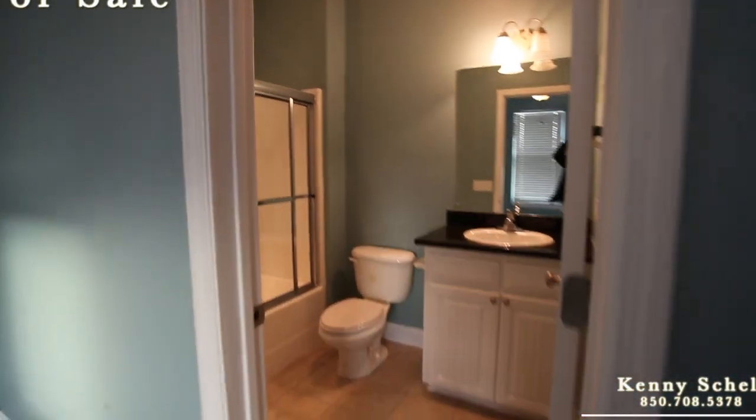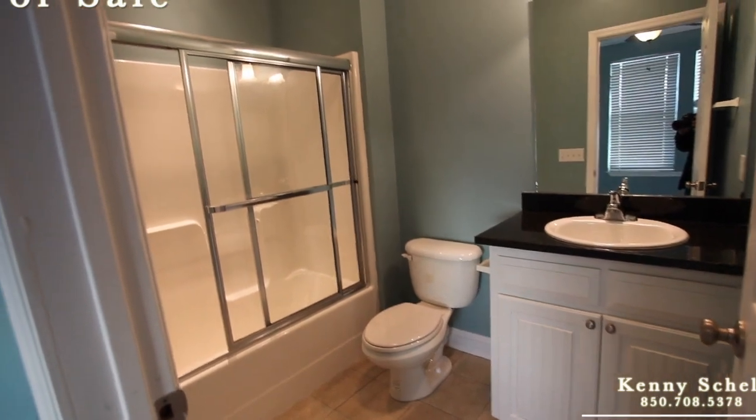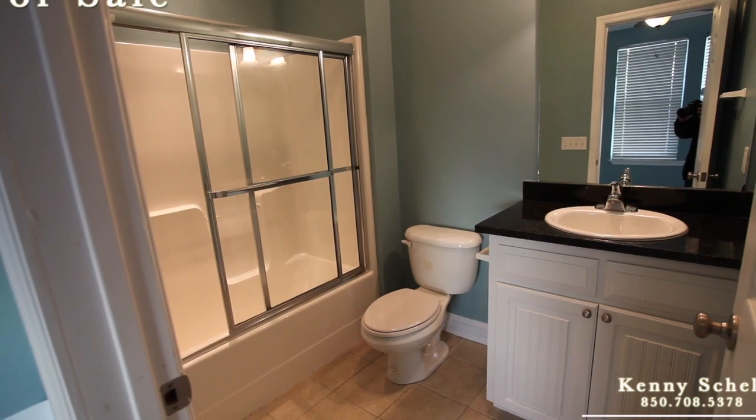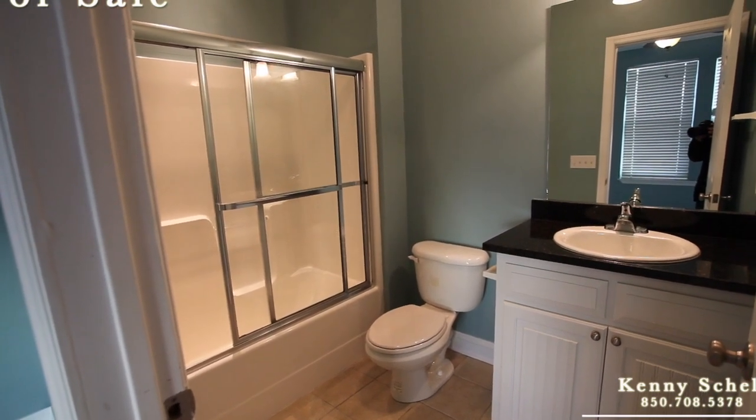Right here is the master bath. You'd probably just want to trade out those glass doors — a little dated — and the sink. But other than that, everything else is in really good shape and really nice. Well, there you have it — Palmetto Plantation here in Mexico Beach, 3E.